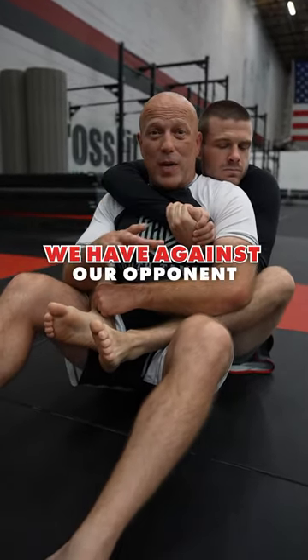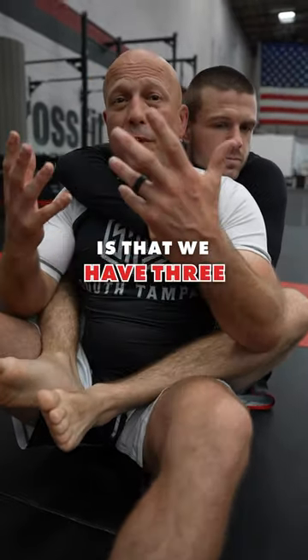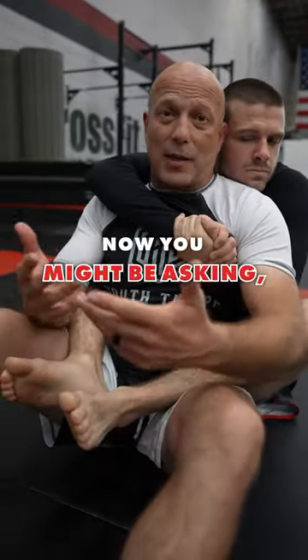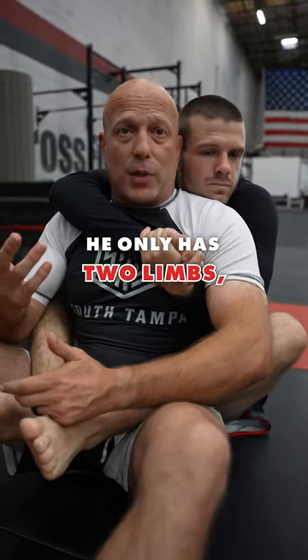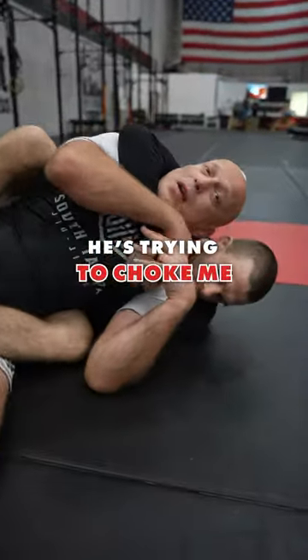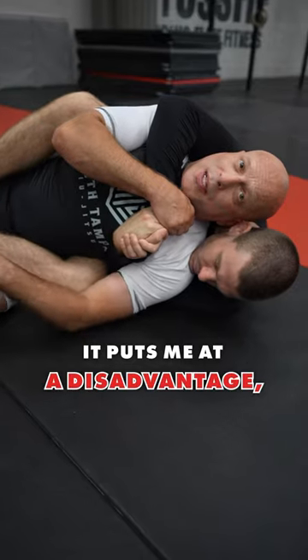The one advantage we have against our opponent in the back position is that we have three limbs to fight with. You might be asking, what's the third limb? He only has two limbs, but if he's trying to choke me and I'm going one-on-one with his limbs, it puts me at a disadvantage.